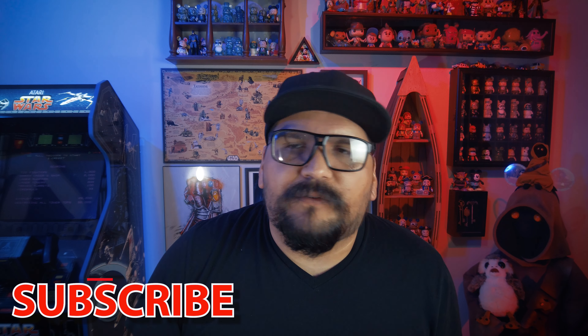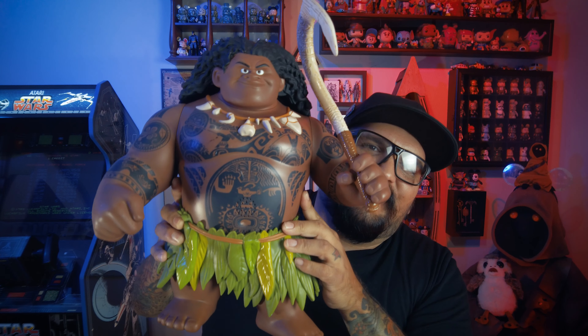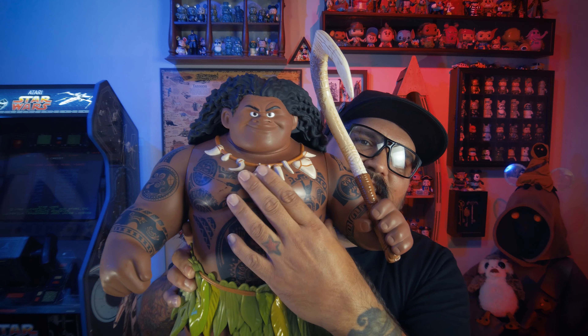Oh, I totally forgot about this one — this is another thing I found. It's my modern Disney find from the Apple Tree Vintage resale shop. This bad boy is awesome. I paid six bucks for him — it's Maui, the Dwayne 'The Rock' Johnson Maui from Moana.